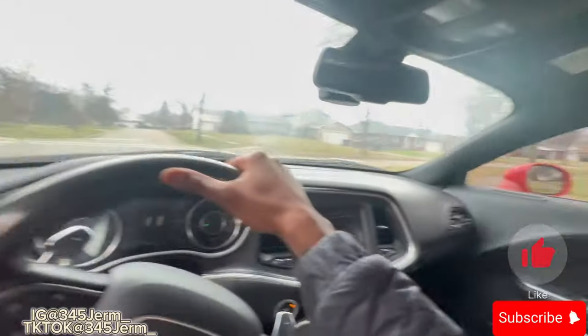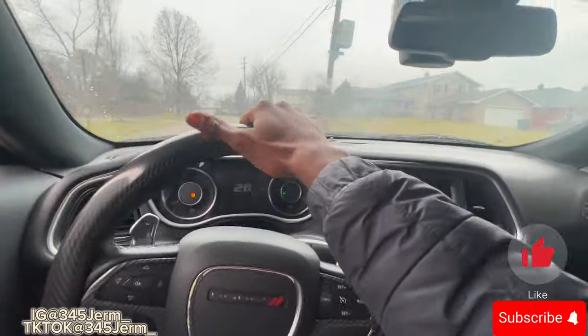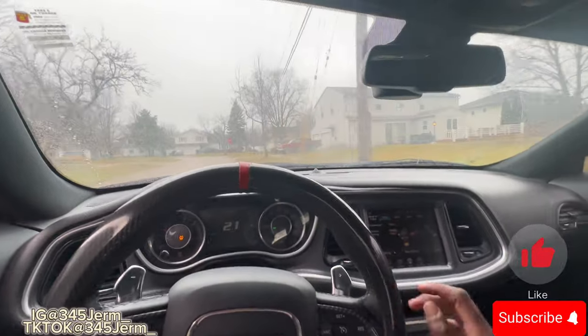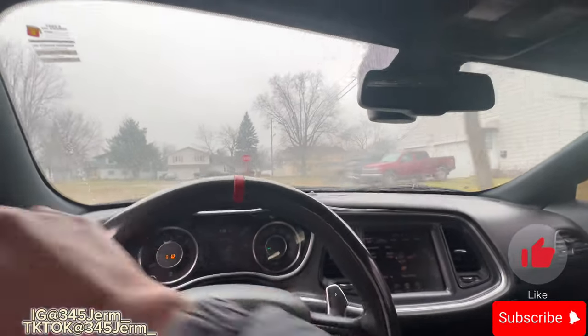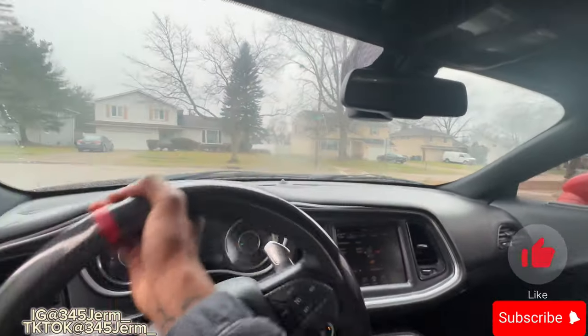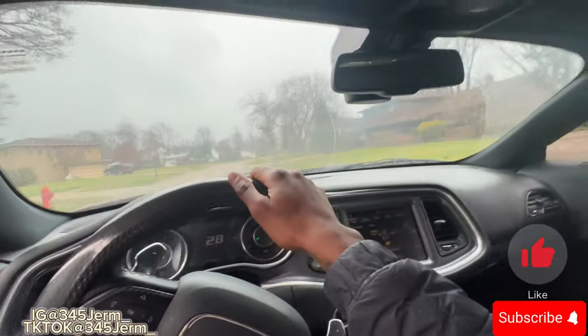Y'all see this? Y'all see it man — track mode. Hold on, let me slide and bend this corner. Let me hit this thing on a full three-round note. It didn't quite get sideways but it's all right.